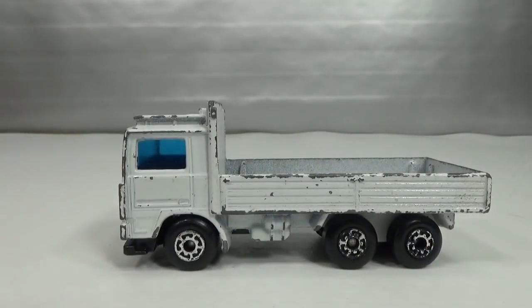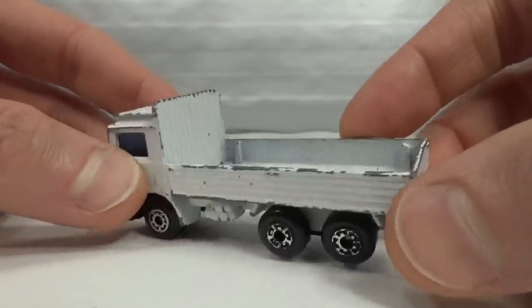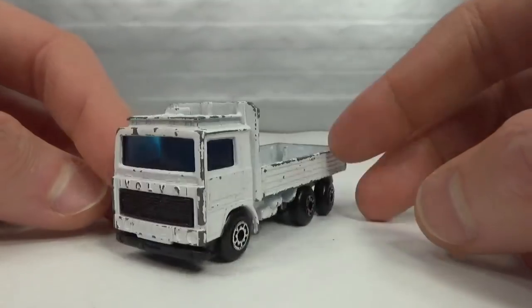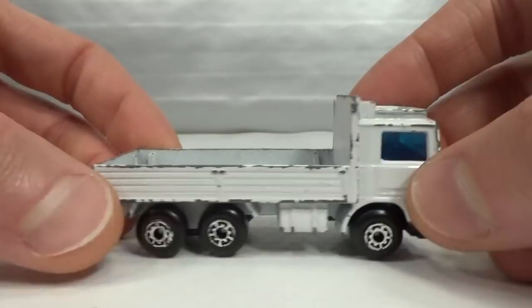Then in 1984 we got the tilt truck with three axles. I don't have a mint version — I only have this one in played-with condition that I found at a swap meet.